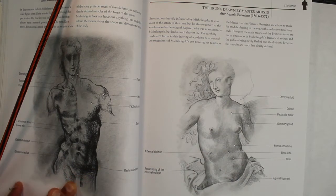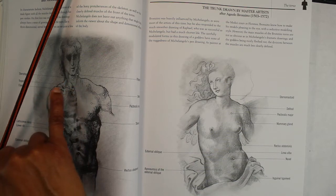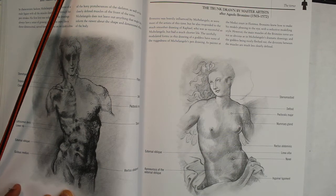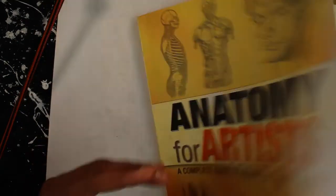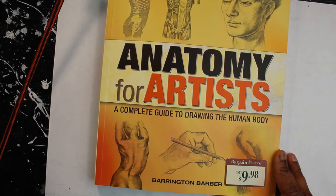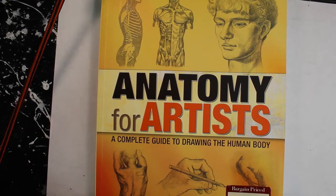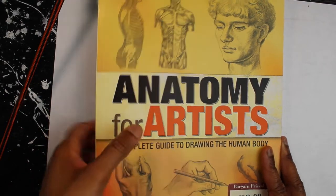I like that it breaks down the different parts of what you're drawing — like this is what you're drawing when you draw the neck, and this is how you can shade it because of that portion of the body. I use it as a reference; I go to the section of what I'm trying to draw and get a better understanding. This was a gift from one of my friends. It's called 'Anatomy for Artists: A Complete Guide to Drawing the Human Body' by Barrington Barber, from Barnes and Noble.